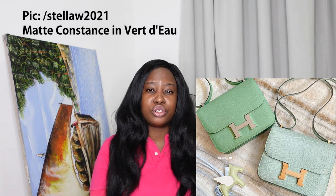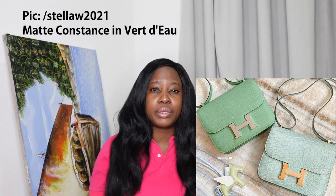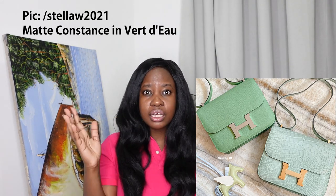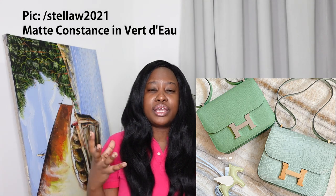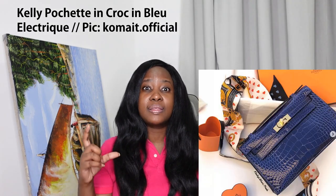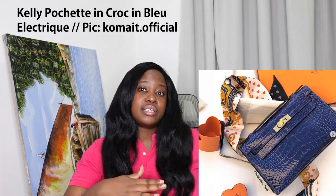Another huge trend with exotics is lots of color. Exotics in my opinion just look better in color — they don't really lend themselves to neutrals, though ostrich is an exception. People want to see the textures and the vibrant colors of the leather. Another trend is the mini bag — the mini bag trend in standard leathers translates into exotics as well.